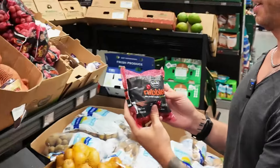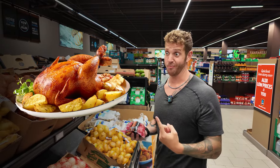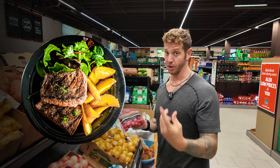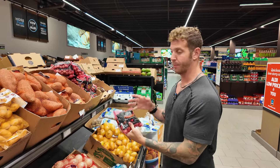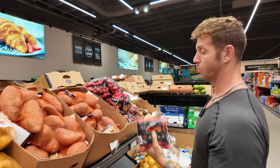I really like these red potatoes. Potatoes are one of the most satiating foods — if you combine a protein like chicken or steak with a potato, you're going to be full for hours. I put them in the air fryer. Only $2.99 for a bag, and I'm going to be buying a few of these for sure.